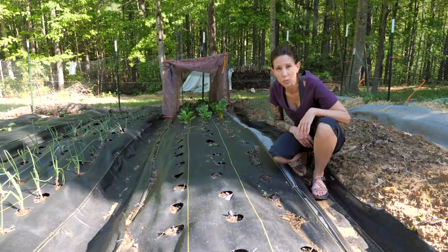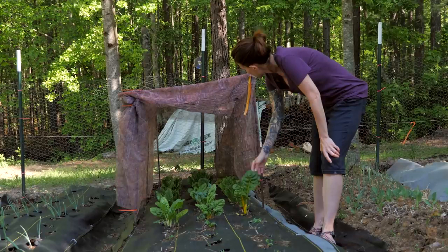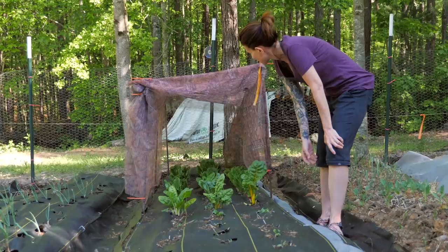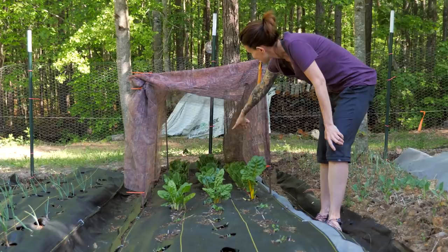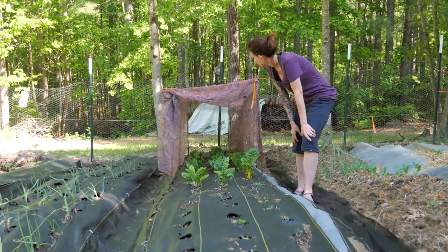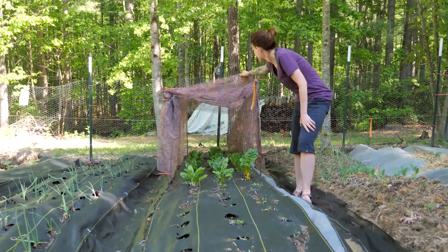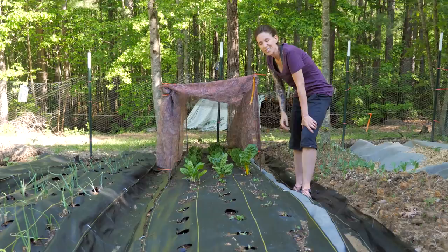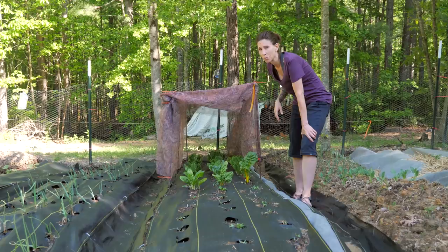Down here we have our Swiss chard and our romaine head lettuce. Down at the very end we have some red lettuce, and this has been going pretty good — we've been eating off of this pretty heavily. Something else has been eating off of this pretty heavily too. You can see some bite marks on this one romaine leaf — probably June bugs, I think they're out now. I did put this shade cloth over top, which is nothing more than a camo netting I got for like a dollar at Walmart in the clearance section. I threw this over here just to kind of shade the lettuce, because it will bolt once it gets above 80 degrees, and our temperatures here in the spring tend to get above 80. So I want to try and keep this as long as possible.